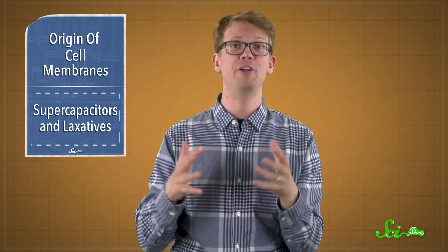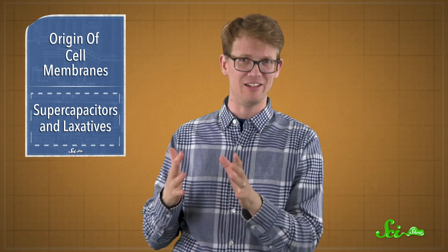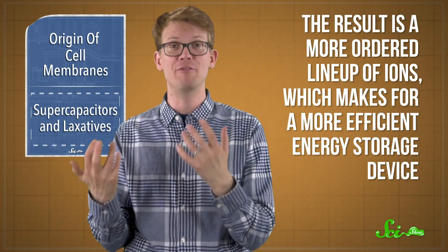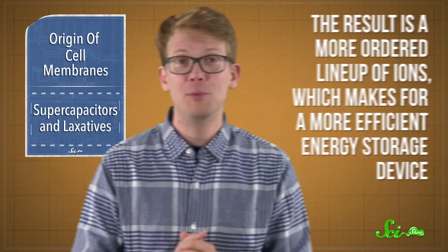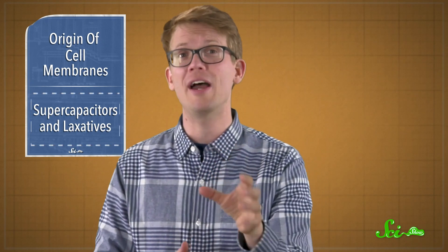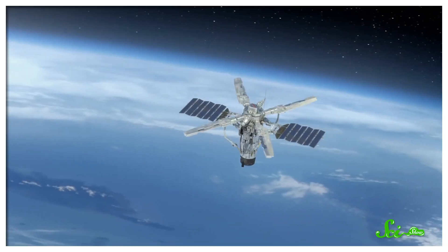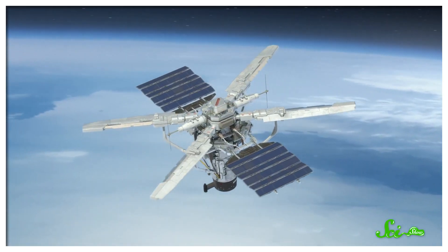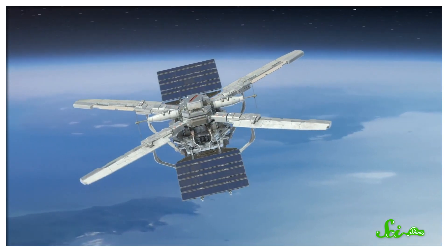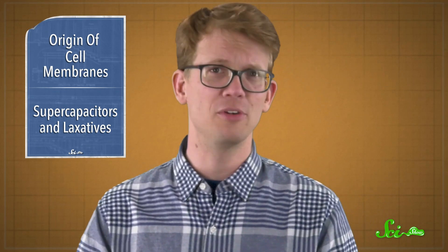But in supercapacitors, these amphiphilic molecules arrange themselves in a double layer on each plate automatically. The result is a more ordered lineup of ions, which makes for a more efficient energy storage device. The researchers say this means there's potential to design specific ionic liquids for specific purposes. Not only could this lead to improved supercapacitors and hybrid cars, but it could also come in handy in areas as lofty as space exploration — which isn't bad for a principle that also makes your movements a little more comfortable.